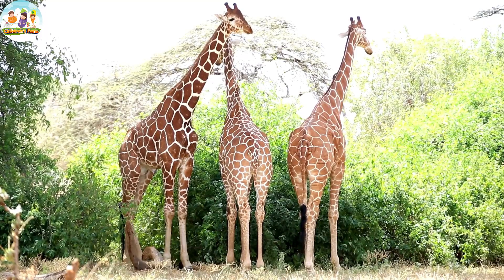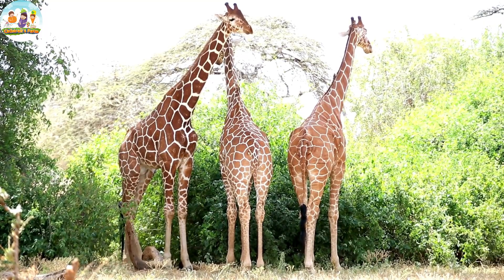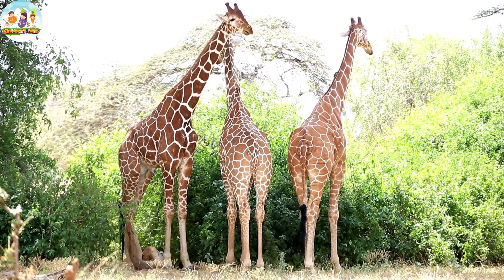Giraffes are herbivores. They use their long necks to reach leaves overhead, and often move from one area to another in search of food.